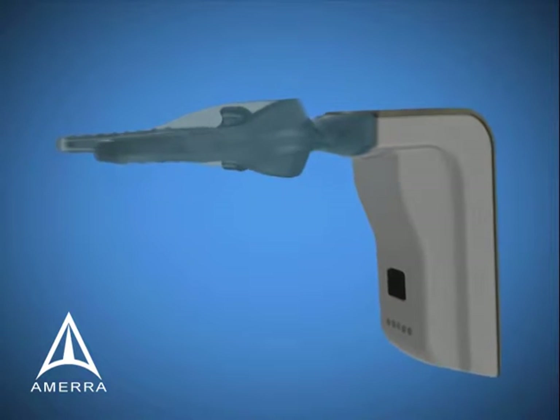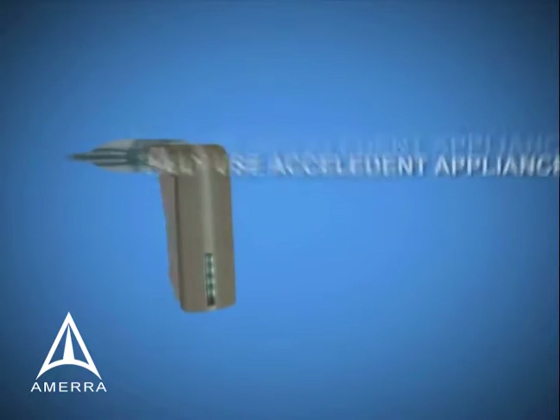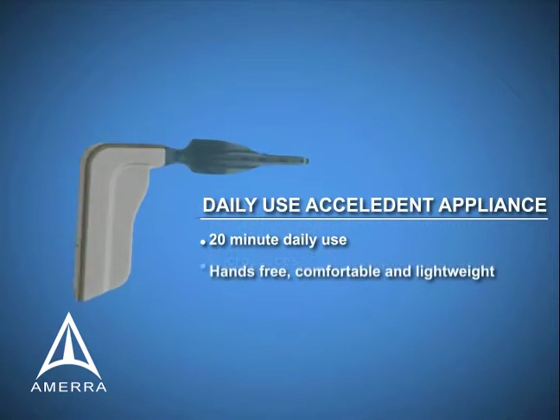Introducing Accelident by OrthoExcel, a new device that works with braces to accelerate tooth movement and shorten treatment time.